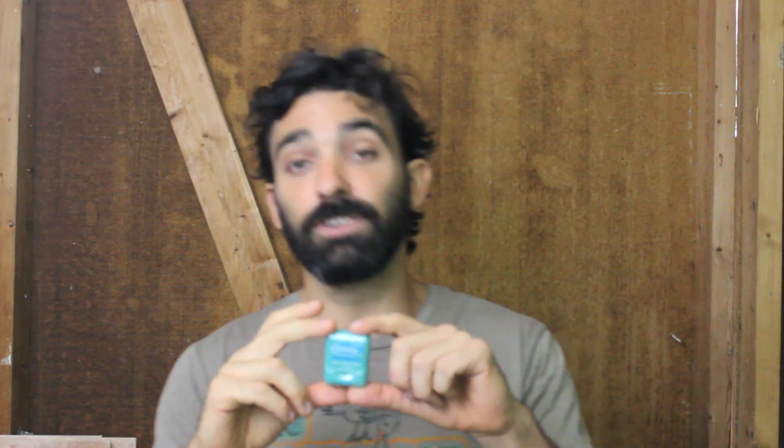I heard someone say before: only floss the teeth that you want to keep. And I love that. Flossing is super important. I didn't do it for a long time, but I've been doing it very regularly in the last few years and I've tried a lot of different dental floss. I really like this one by Glide — it's Pro Health Multi Protection Floss. It just slides a little bit nicer, and when it hits the gum it's not so harsh. There are some more fancy, organic, natural kinds of dental floss, but I haven't found one that is smooth like this and doesn't irritate my gums. So this is what I use — maybe it's not for everybody, but it works great for me.